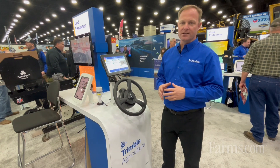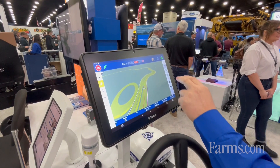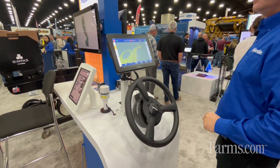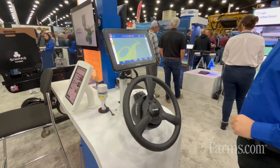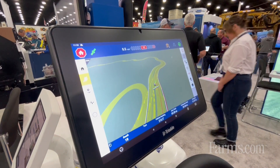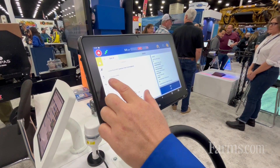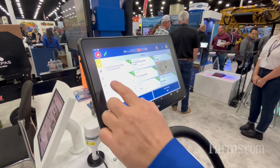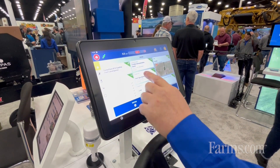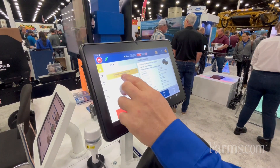As you can see here on the touch screen, it's an Android-based operating system that allows you to get into the machine, start the device up, and quickly know that the machine is functioning properly with a quick-set menu. With the wide format, this allows you to see a wide variety of different displays within the monitor, know that the machine is operating correctly, you're on the exact guidance line that you'd like to be on, and your crop inputs are being precisely put into the field for maximum production and yield.